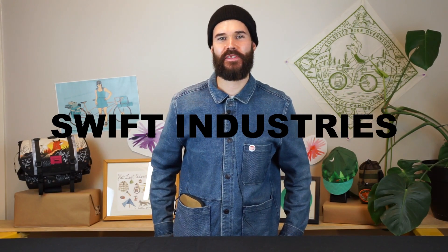Hi everybody, Weston from Swift Industries, and today I'm going to talk to you about the Seeker travel kit.